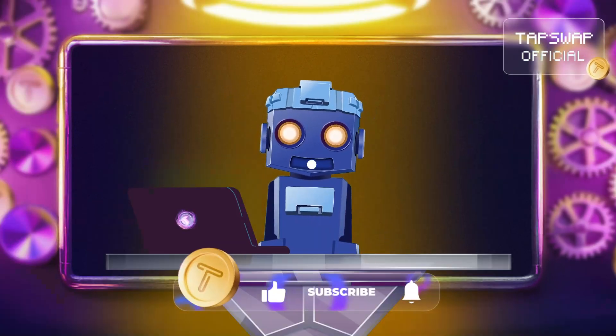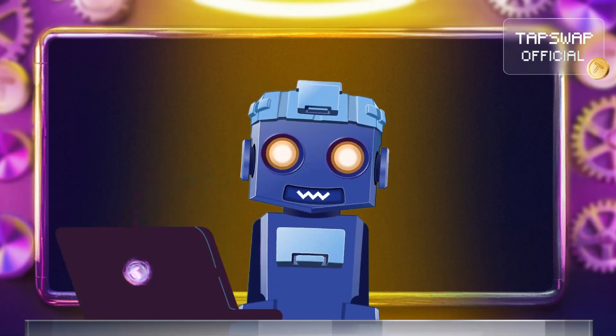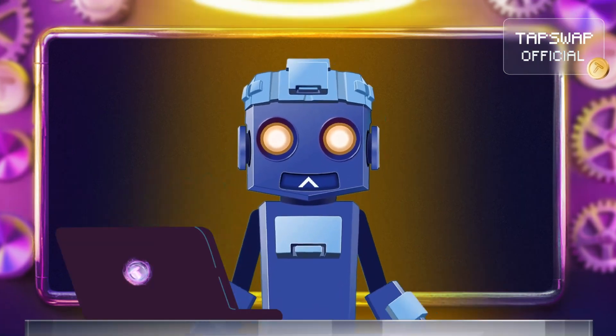Make sure to hit like and subscribe to my channel to learn new things with TapSwap and me, Tappy. See you after reconnecting. Happy tapping — Tappy deactivated.